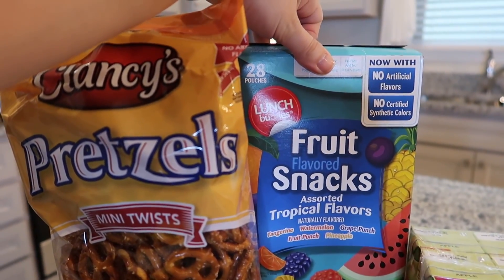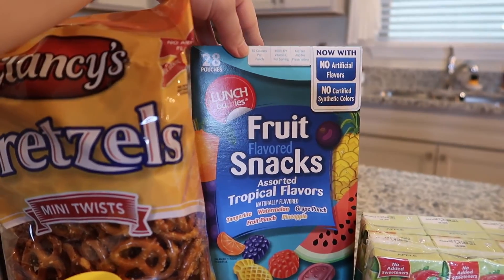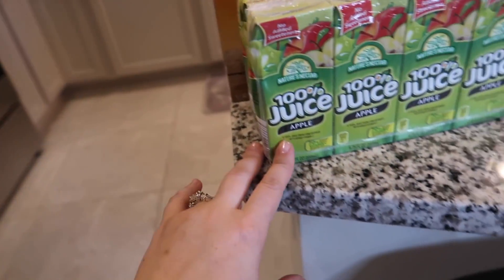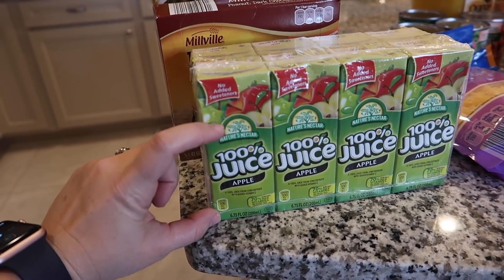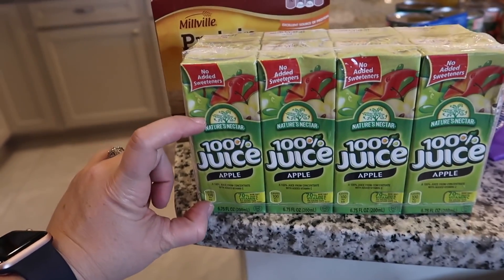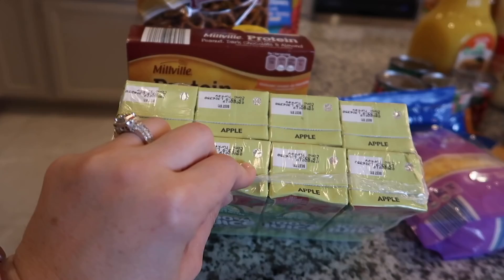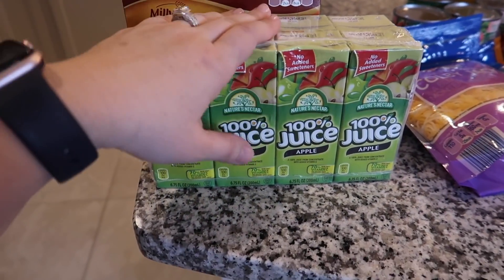I also picked up some fruit gummy snacks — a big box of those for Mason. And this is the first time trying this: I picked up a big pack of their juice boxes. I've only ever found the tiny half-size ones before, so it was nice to see a bigger size since he flies through the little ones. It comes in a pack of eight, which is really good for the price.